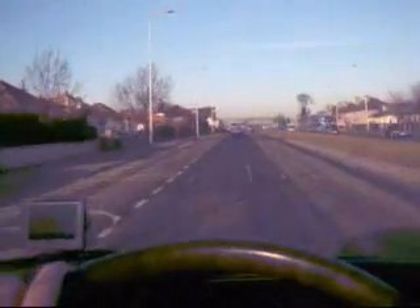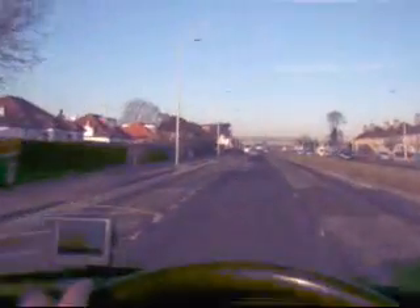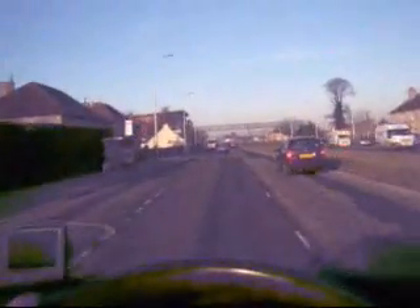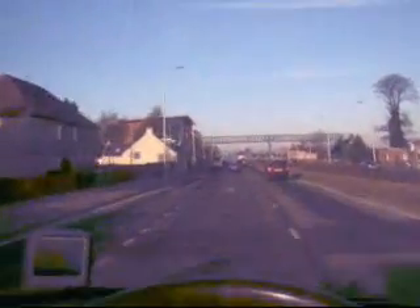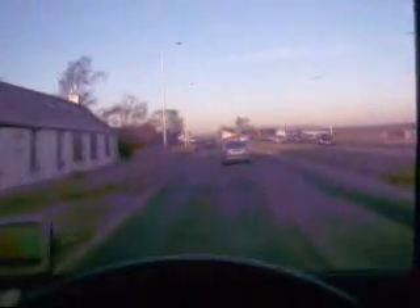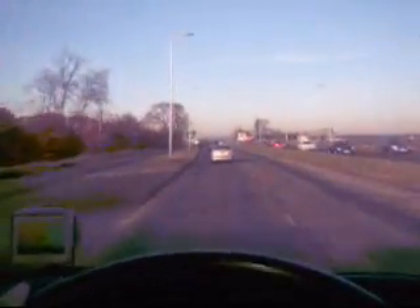We're heading along the A8, just west of Edinburgh, and we're just passing through Brathos Station, coming up to Newbridge. On our way to the Forth Road Bridge, it's 8:40 in the morning. It's a beautiful morning — it's got all the makings of a lovely day coming up. So I should get some good video going over the Forth Road Bridge.